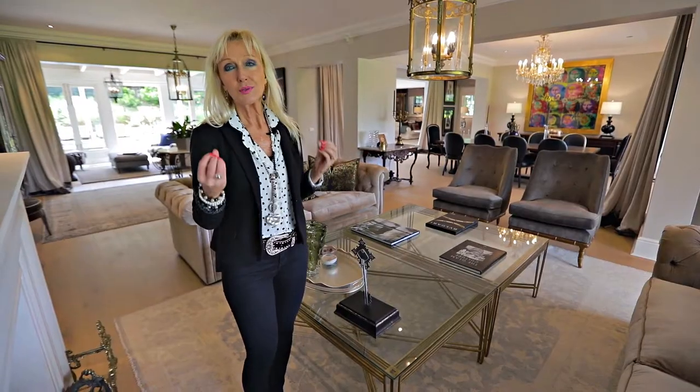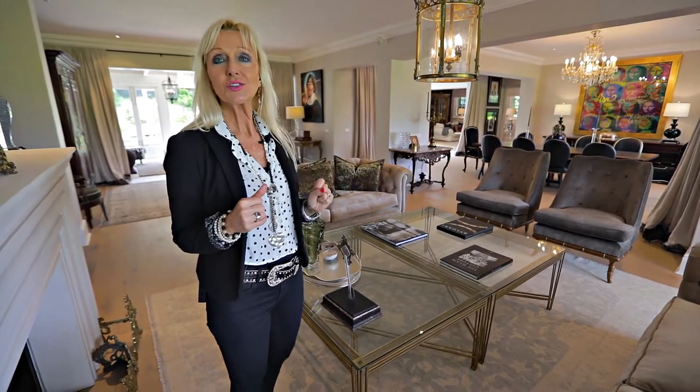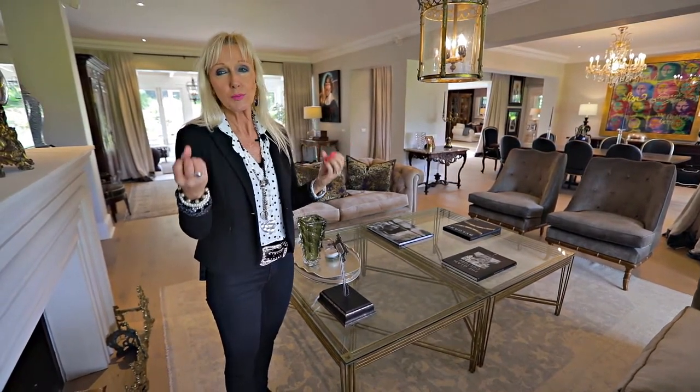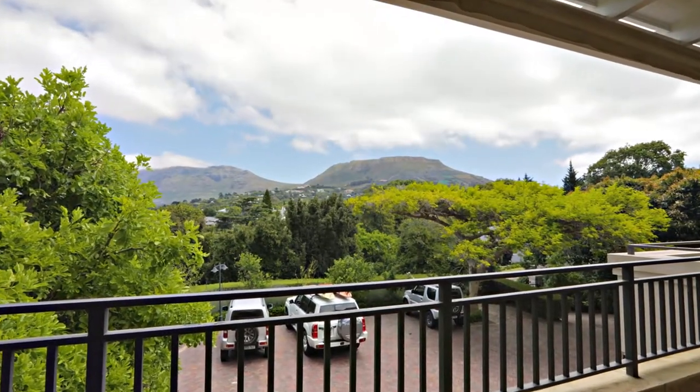Here we have a beautiful, more formal type of lounge area and it flows out to a very appealing chill or patio style veranda which overlooks the gorgeous views of the valley.